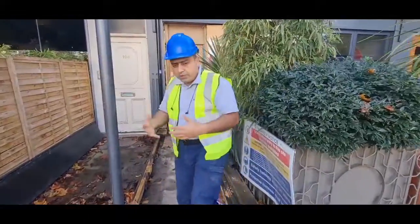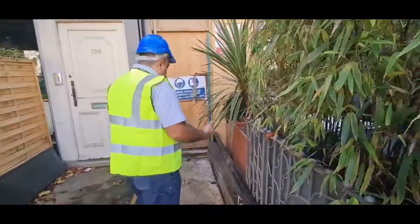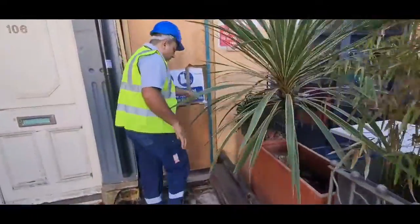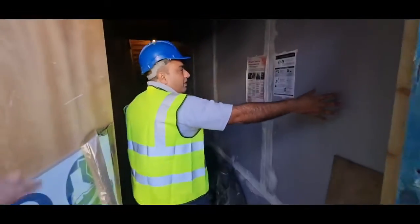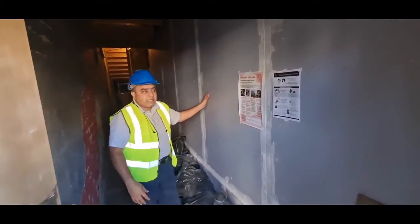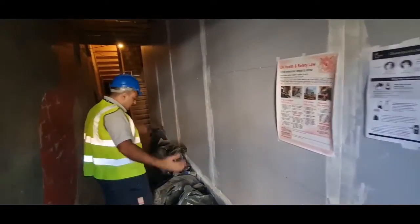So this is the entrance. This used to be the restaurant area before and now we have created this entrance for the flats. This is the new partition here and this used to be the whole restaurant area.